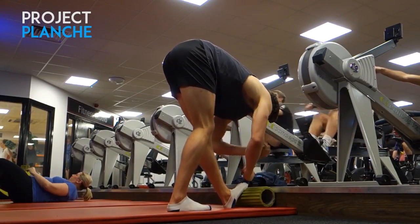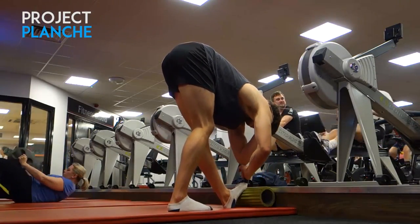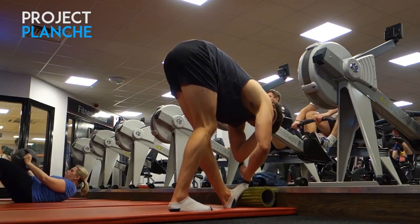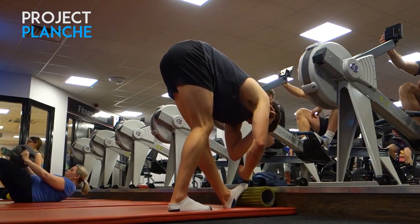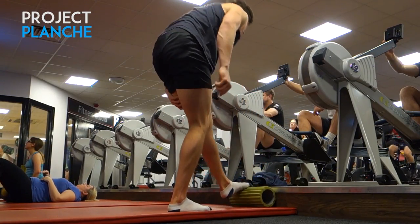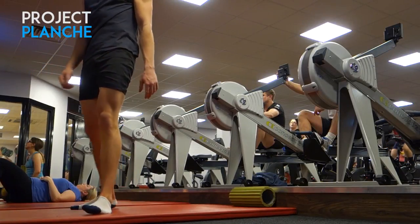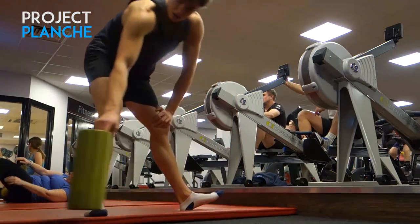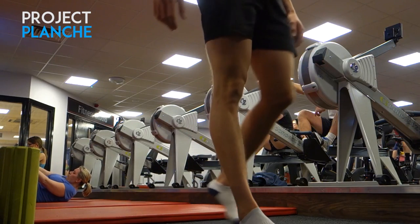I managed three fingers on my right leg and a full fist on the left — that's my baseline. I also did front split holds but forgot to record them — going for a 30 to 60 second hold in the furthest position I can reach, just to build strength in that range of motion.